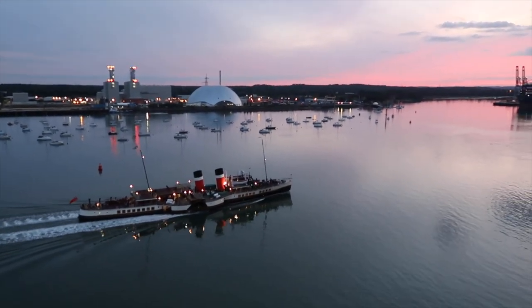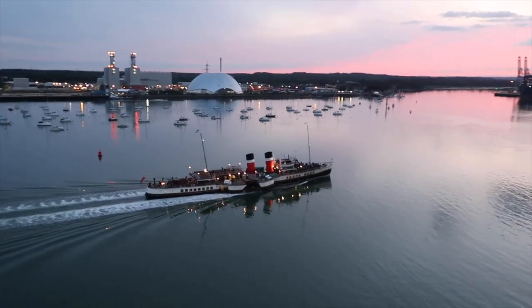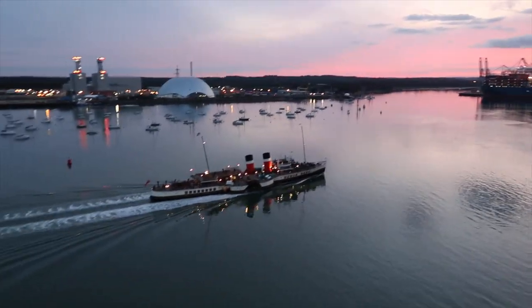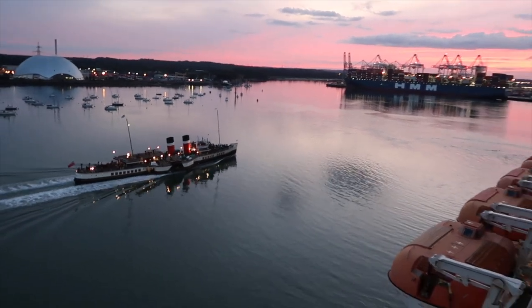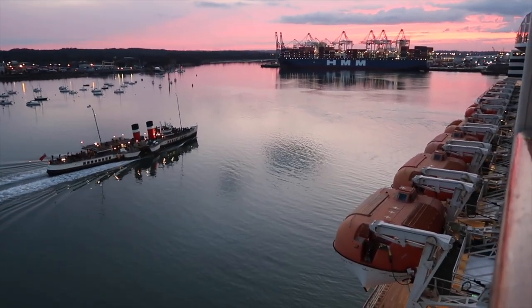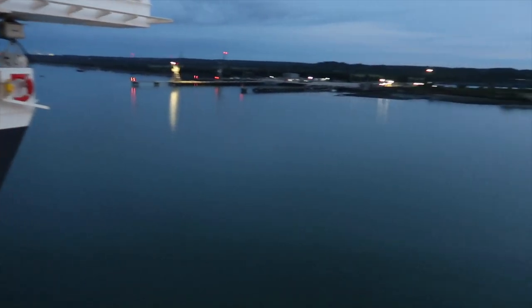That looks cool — where do you get that from? I've literally never seen that in my life. It's a paddle steamer! Look at that on camera — it looks nice, doesn't it? It doesn't look like we're in Southampton or the UK. We are now on the move.